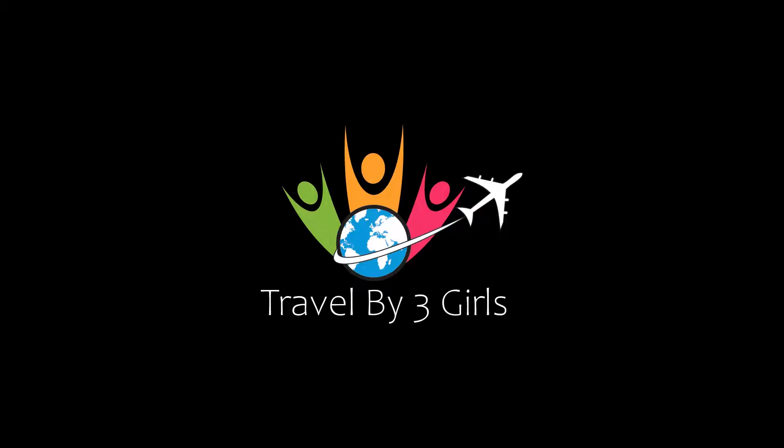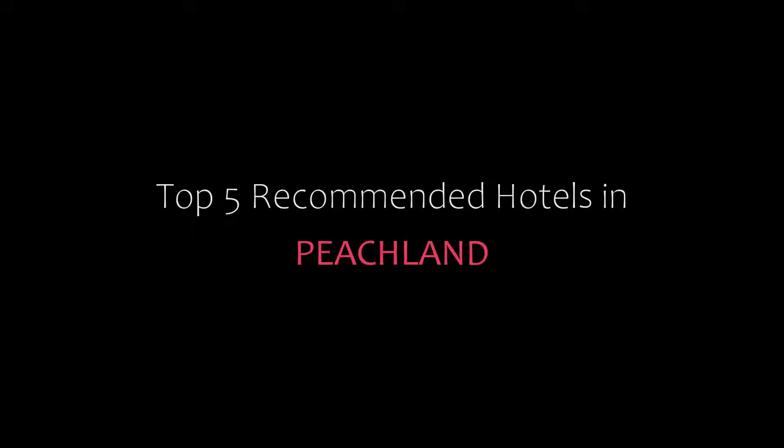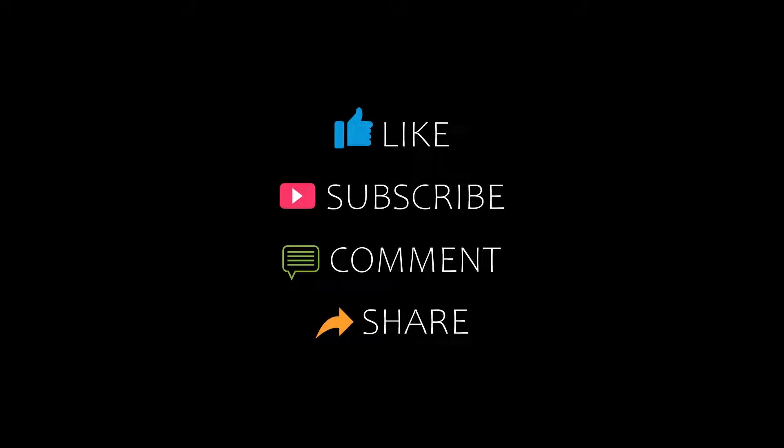Hello, welcome back to my YouTube channel. You are watching a new video on the topic of Andy Rotter. Please subscribe to my channel and don't forget to like, share, and comment. Let's start the video.